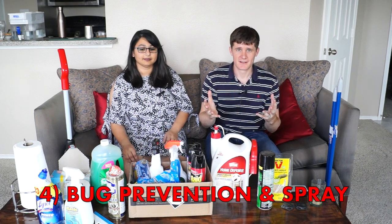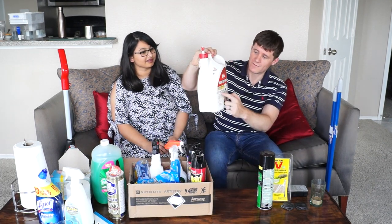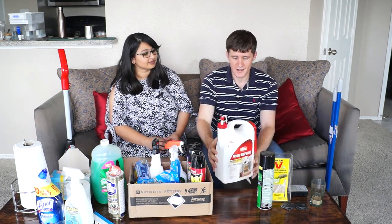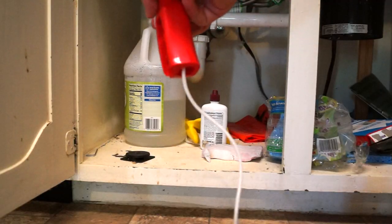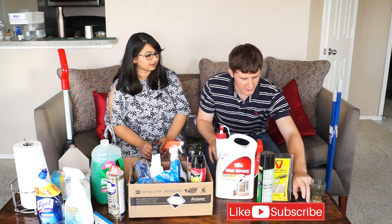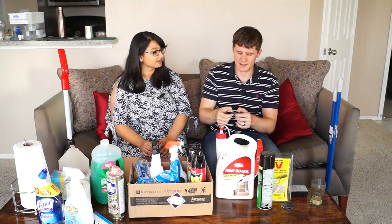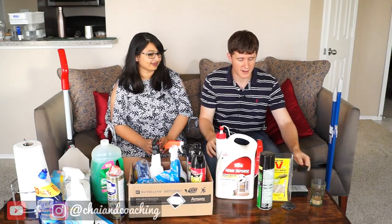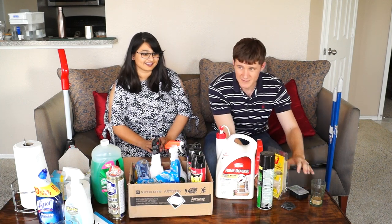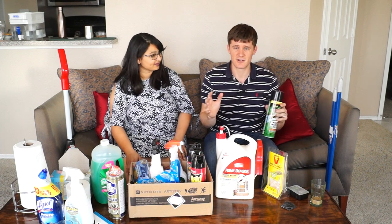Number four is prevention — doing sprays, putting traps, doing things to make the bugs stay away. About once a month I get this big home defense spray for ants, cockroaches, beetles, and spiders — it's pet and kid friendly, so it's safe indoors. I spray it around the corners, under the cabinets, in the bathroom, along the walls and doors, and it will either kill them or keep them away. You can also put roach killing bait — little roach hotels — in the cupboards and behind the toilets. There are also things you can do to repel rodents, and sprays to get rid of wasps if they build nests on your balcony.